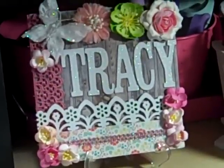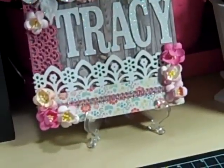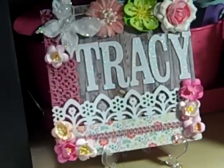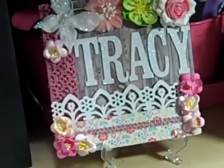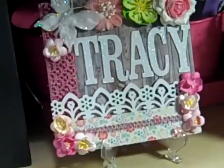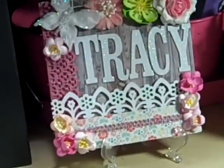Hello everybody, it's Tracy and I have a haul video today! I don't do a lot of haul videos, but I just had to share this one. This is a Stamping Bella haul — I got a bunch of Stamping Bella stamps.